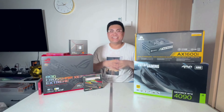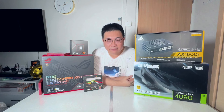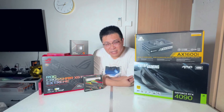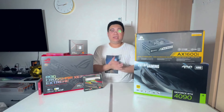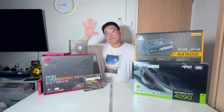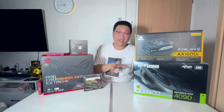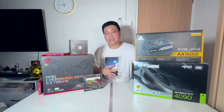Hey guys, welcome back to my channel — it's been so long, I hope you guys have been doing great. Today I'm going to do a recap of all the components I bought two years ago, so you have an idea how it's going and whether it's worth the money and time spent to build a PC of such caliber. We'll do it in two parts: part one is the component recap, and part two is showing you what it's like to install everything inside the computer.